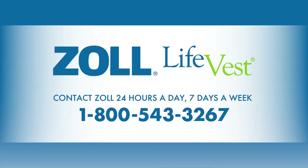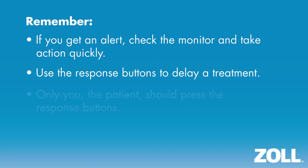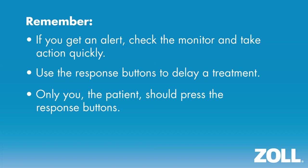Remember, alerts are part of the normal functioning of the LifeVest and let you know that it is working to protect you. If you get an alert, check the monitor and take action quickly. Use the response buttons to delay a treatment. Only you, the patient, should press the response buttons. For more information on LifeVest alerts and directions on how to respond, refer to your patient manual or call ZOLL at 1-800-543-3267.